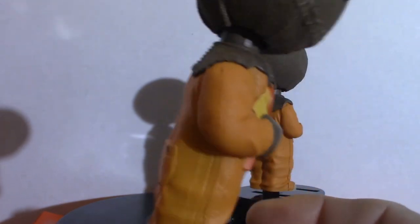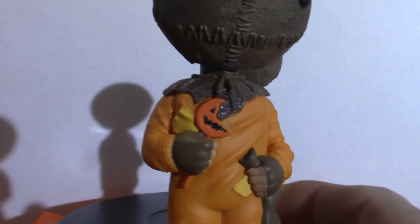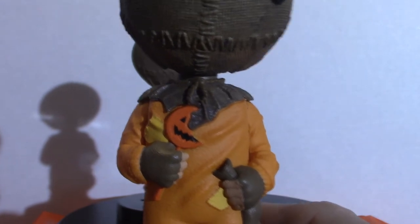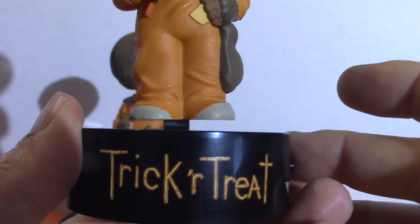He is more or less a regulator in the movie. If you go against the Halloween rules, you will meet your demise. It says trick or treat — it's fundamental. Not trick or treat the movie, Trick or Treat the saying.